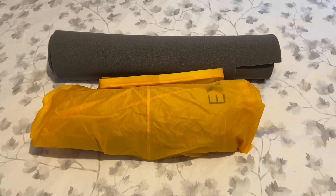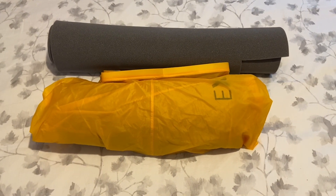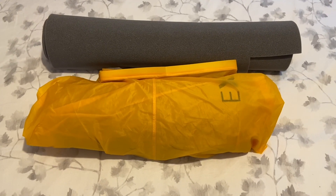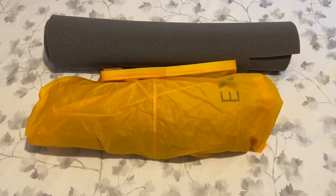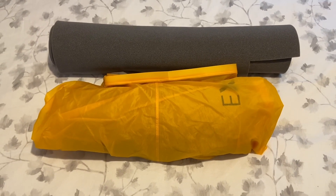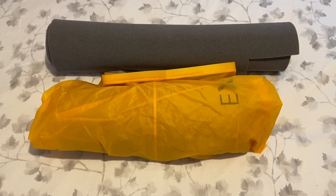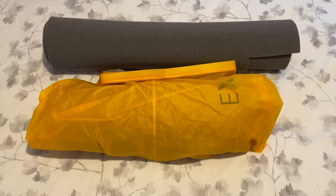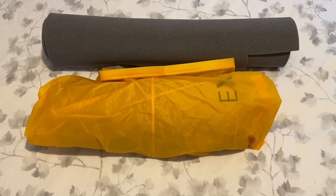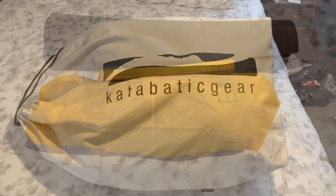The air mattress, sleeping pad, and two pillows — I wind those around each other and put them inside the X-Ped Schnozzle, the gold-colored item. The gray foam pad will go on top of my backpack, strapped on, and the actual sleeping pad, Schnozzle, and pillows will go at the bottom of my pack inside the dry bag.